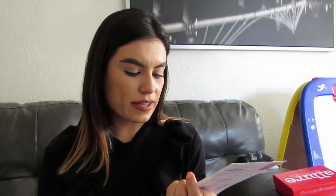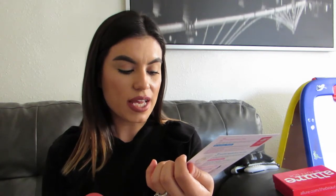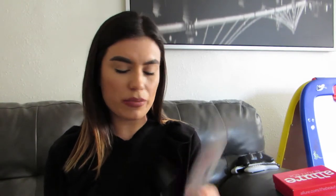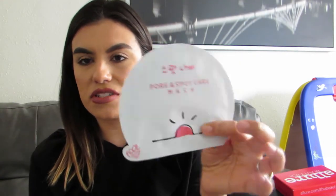The first one is a pore and spot care mask. 'Say bye-bye to your unwanted blemishes with this owl pore and spot care mask.' It provides a high level of hydration, helps brighten your overall skin tone, helps treat acne and unwanted spots, and gets rid of excess sebum with its antiseptic properties. So: brightening, hydrating, and targeting unwanted spots and acne.